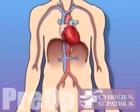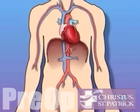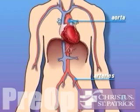The blood vessels that carry oxygen-rich blood away from the heart are called arteries. The largest and most important of these is the aorta. The vessels that bring blood back into the heart are called veins.